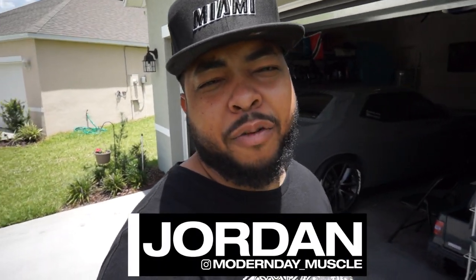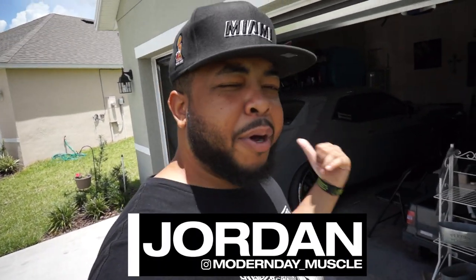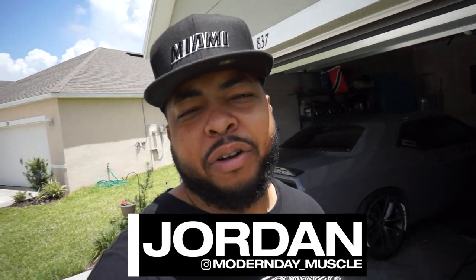What's going on, welcome back to the channel. This is Jordan from Modern Day Muscle. We're at Paul's garage — if you're not familiar with who he is, he's Garage Driven on YouTube. Be sure to check him out; a card is going to pop up to link to his channel.